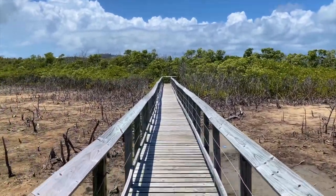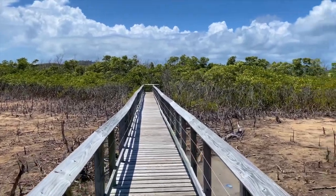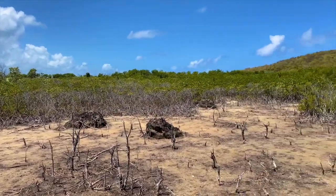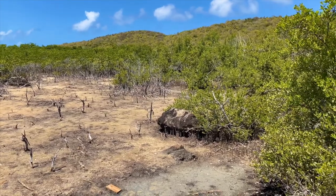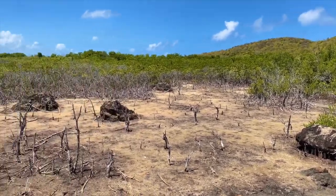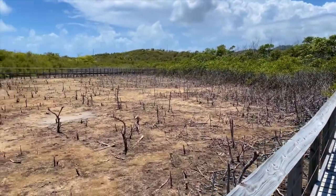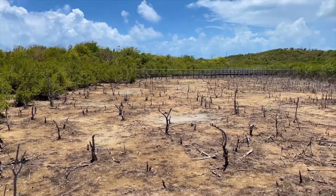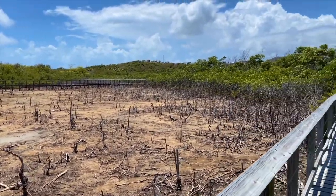We are adventuring in Las Cabezas and there's this awesome boardwalk through the swampy part of Las Cabezas, which is really great. The group Para La Naturaleza is the group that takes care of all this. You can see in the low spots there's some salt, so this is inundated with salt water at times. Pretty cool.